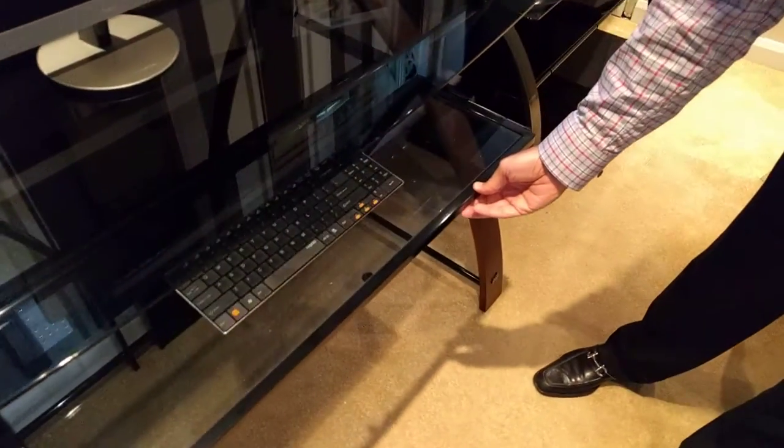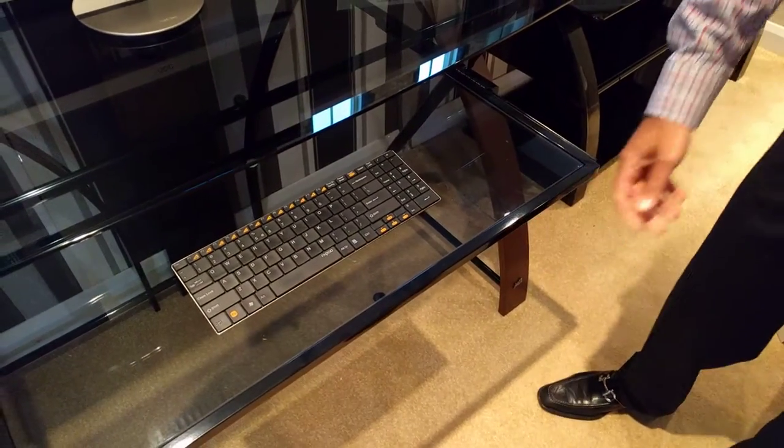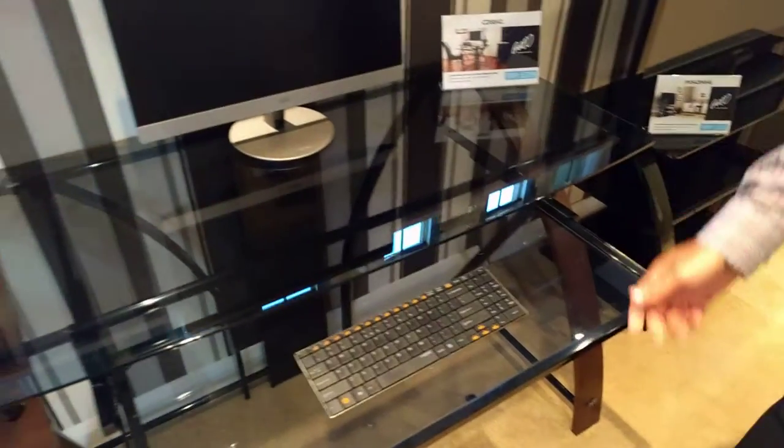It has a pull out keyboard tray and has fantastic cable management.